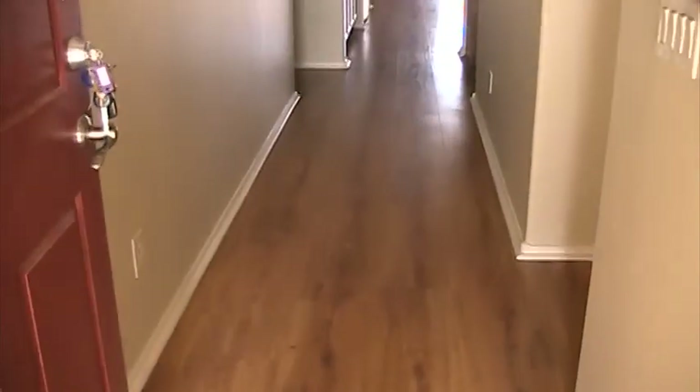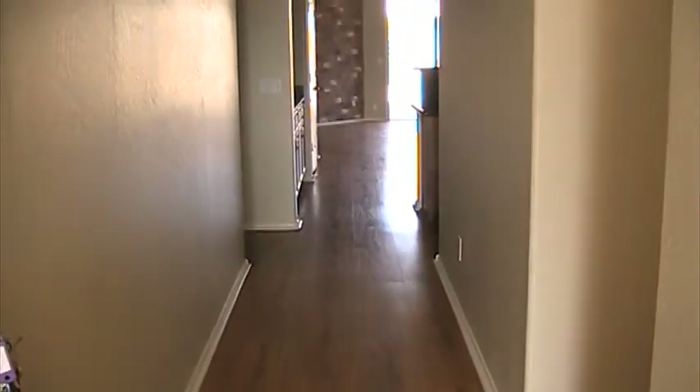Entry into the home. It's got wood floors in all the common areas. Just to the right is bedroom number one — carpeting, wood blinds, neutral paint, and a wall closet.